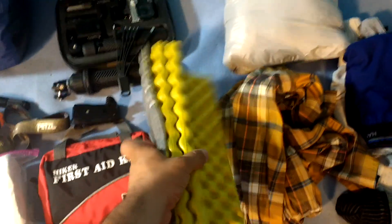I have a Therm-a-Rest Z-Seat, or Z-Pad. And I have my Sierra Design Fireball Down synthetic puffy jacket.